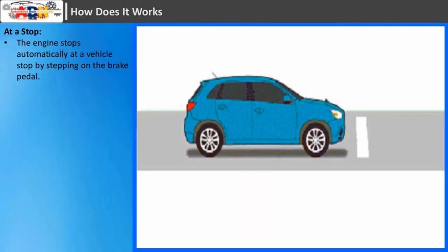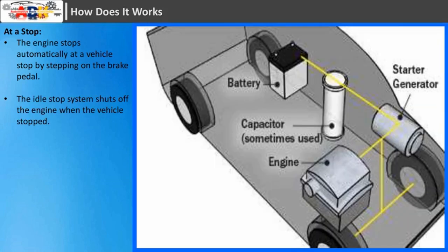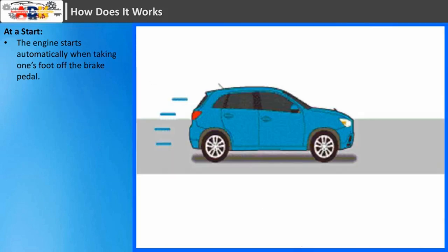At a stop: the engine stops automatically when the vehicle stops by stepping on the brake pedal. The idle stop system shuts off the engine when the vehicle has stopped. At a start: the engine starts automatically when taking one's foot off the brake pedal.